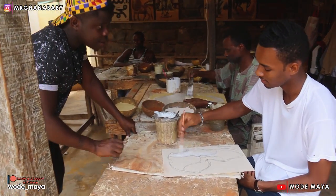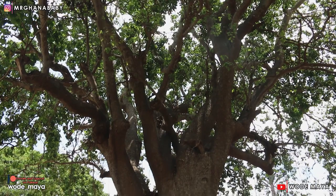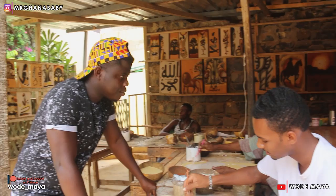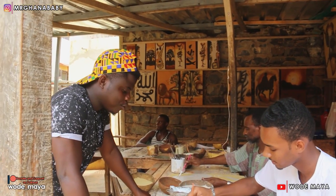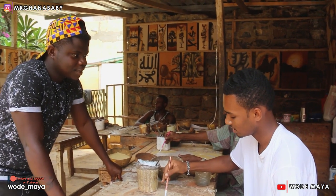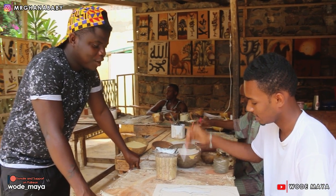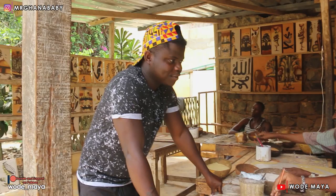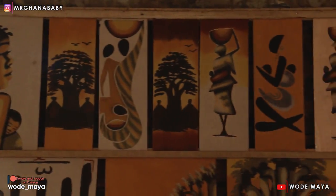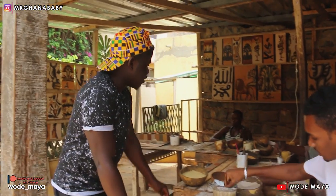Are you using the sun? It's natural sun. And what are you using? The glue from the baobab tree — the glue from the tree mixed with Arabic gum. I would love to know how you start all these things from beginning to finish. I've never seen somebody drawing with sand before — this is my first time.